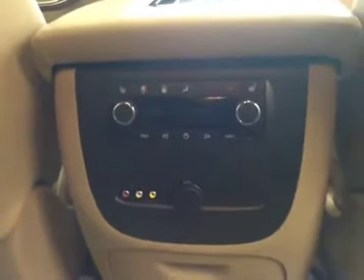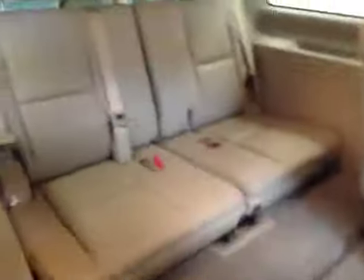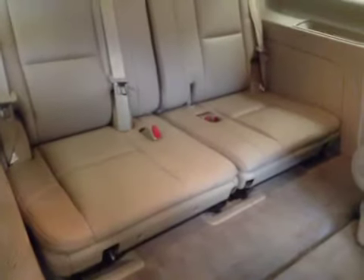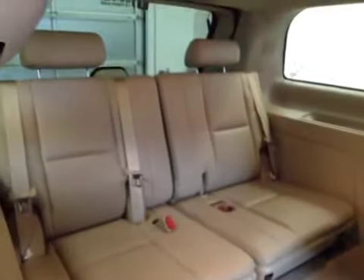Rear audio controls. We also feature stow and go for easy access to your third row split seat bench.